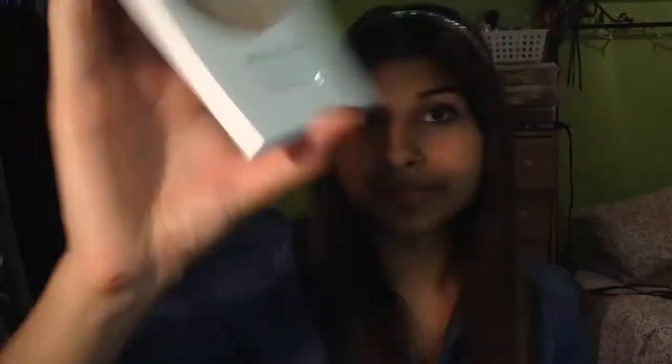Revlon Nearly Naked pressed powder in 020 Light. It has actually become one of my favorites — I like it more than my CoverGirl one. It has really good coverage and it's still really sheer and light, you can't really feel like you're wearing makeup. Next product is my new Tragila concealer, and as you can tell I am already almost out.